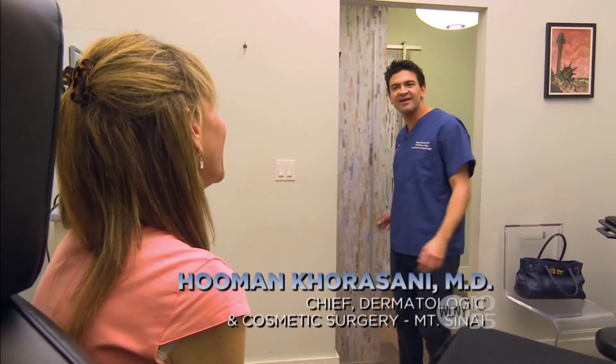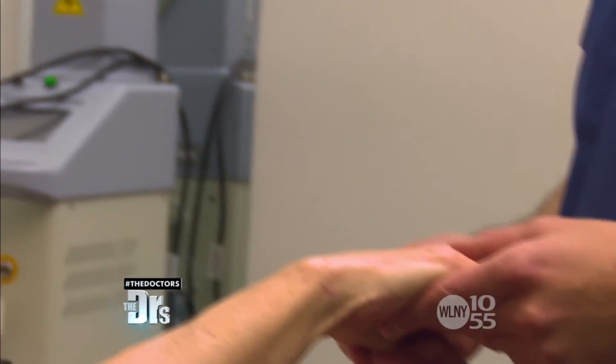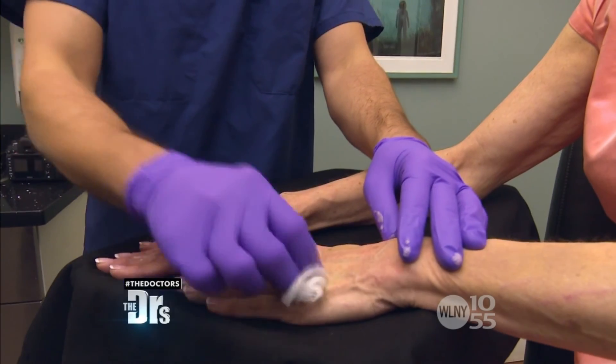Lisa is a perfect candidate for hand rejuvenation. As we age, our skin gets thinner and we lose some fat. I'm going to be doing four insertions today.